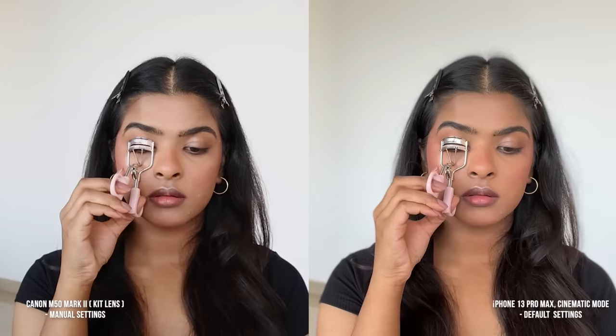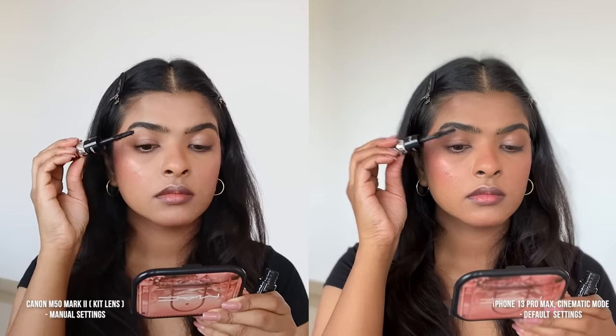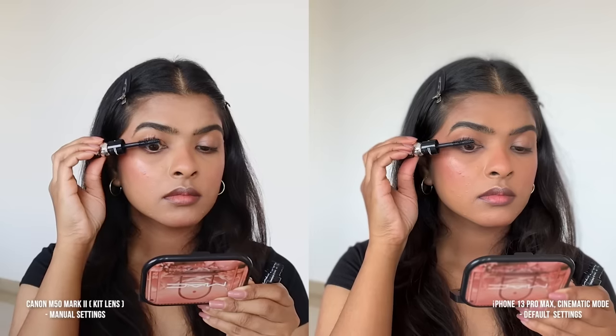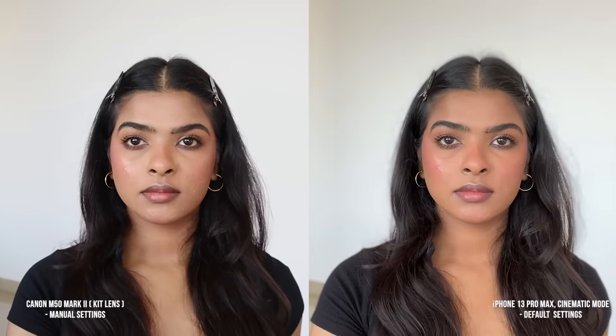Moving on to curling my eyelashes and then applying mascara. Wherever there is black color on screen, the M50 is performing much better — it's prominently able to highlight it. And this is what my eyes were looking like in real life. I can see my mascara clearly, and defining my eyelashes is a prominent feature I love.